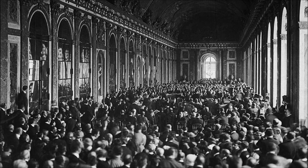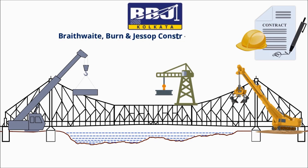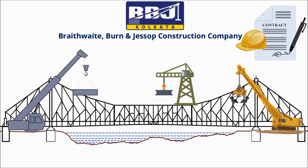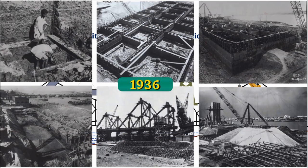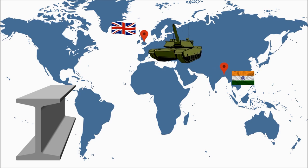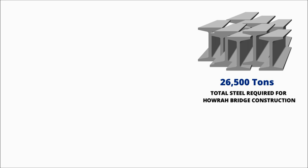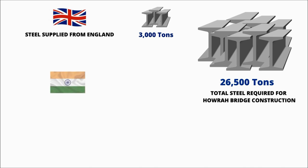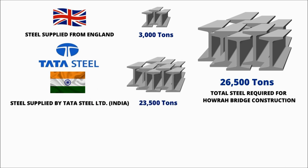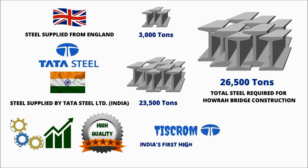But due to increasing political tensions between Germany and Great Britain in 1935, Cleveland Bridge was not given the contract. The Braithwaite Burn and Jessop Construction Company Ltd was awarded the construction contract that year. Construction started in 1936, but World War II began in 1939. All the steel that was supposed to come from England was diverted for the war effort in Europe. Out of 26,500 tons of steel required for the bridge, only 3,000 tons were supplied from England. Indian company Tata Steel Ltd got the opportunity to supply the remaining 23,500 tons of high-tension steel.